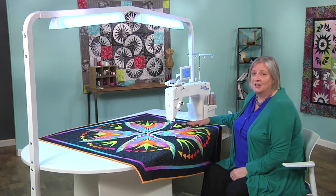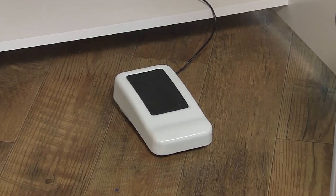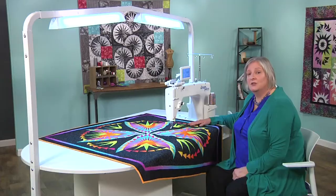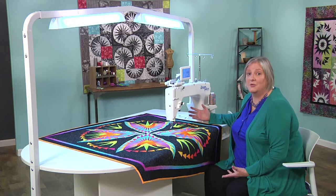And like a domestic machine, the Dream Quilter 15S uses a foot control to regulate the needle movement and speed, so you'll feel right at ease using motions that you've cultivated in sewing with your other machines.